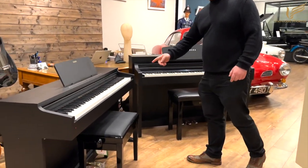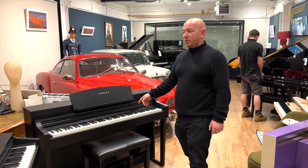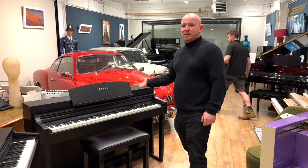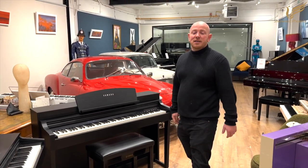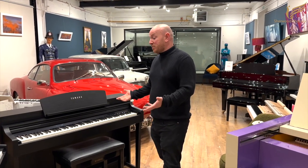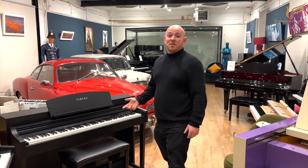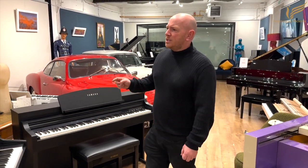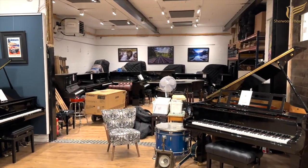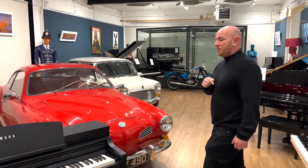There's an ex-display Casio AP270 going on eBay, and this CSP150 was traded in recently for a Bechstein Model B — less than two years old. It's about £3,000 retail, and they've already traded it in for an acoustic Bechstein. We also have a GP510 over there, which will be going on our eBay page as well, so if you're looking for a good high-end digital piano, keep your eye on the eBay page.